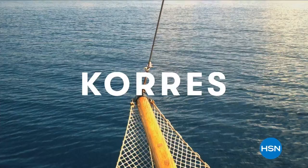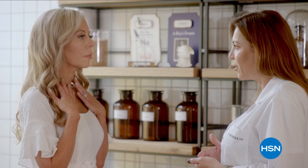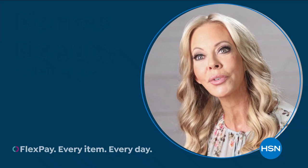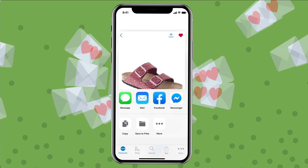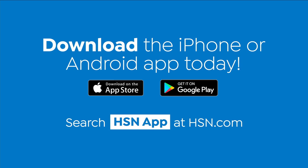Corez was born in the oldest homeopathic pharmacy in Athens, Greece, bringing you the natural beauty of Greece to your fingertips with innovative, effective formulas that are powerful and keep in mind the importance of natural ingredients — partnering with over a thousand different farmers to bring you high-quality ingredients. Shopping is easier than ever with the HSN app. Turn on notifications to get shipping updates, exclusive offers, and alerts on your favorite products sent straight to your phone. Share finds with friends through Facebook, text, and more. Search HSN app on hsn.com.